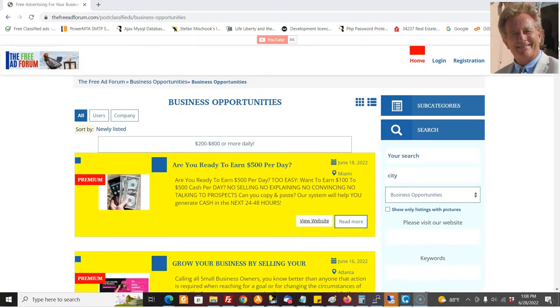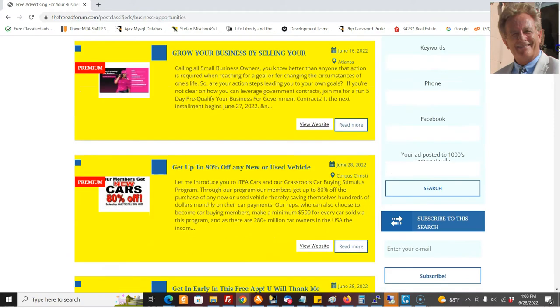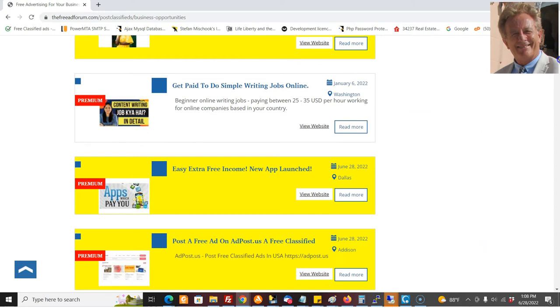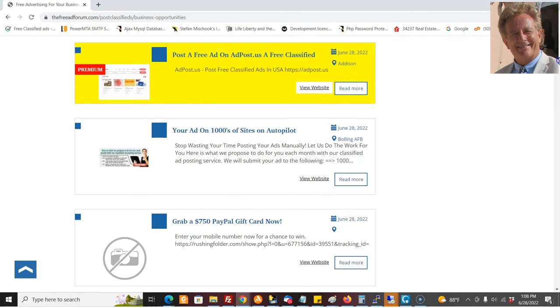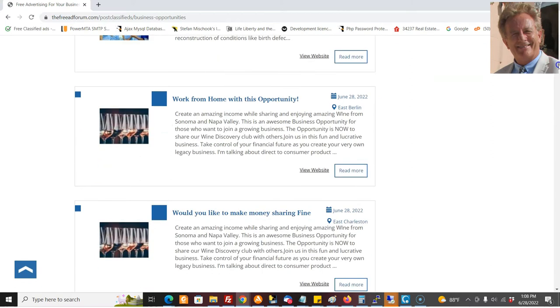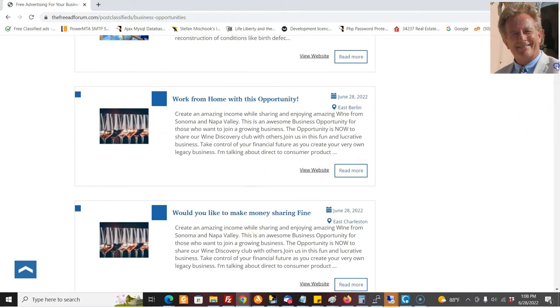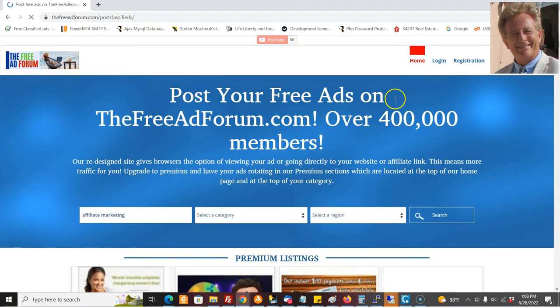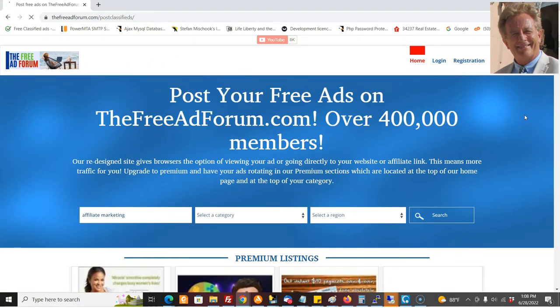Here's the business opportunities category — the premium ads are at the top and they're prominently highlighted. So you'll have the premium ads at the top of your category, highlighted, and then the free ads come down below that. You're going to be featured both on the homepage and at the top of your category. We're going to upgrade at least 30 ads on 30 different sites.